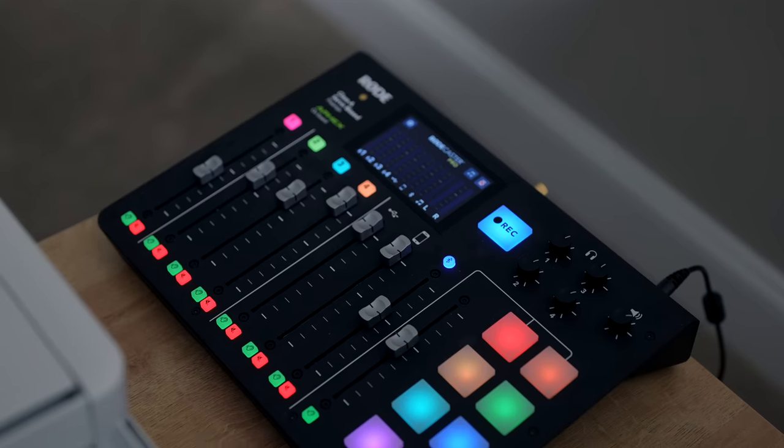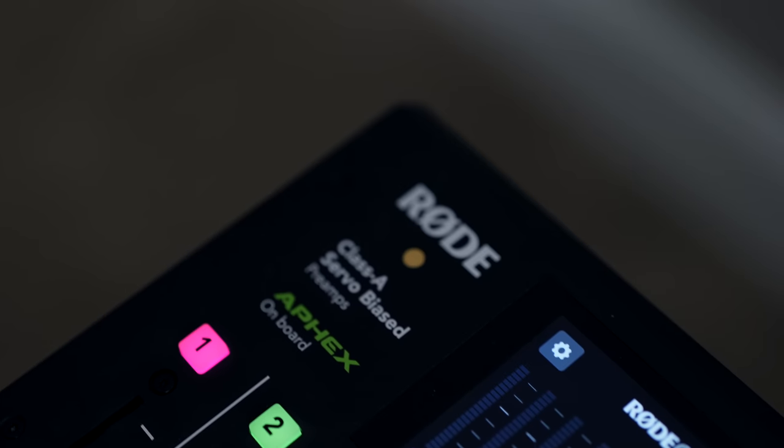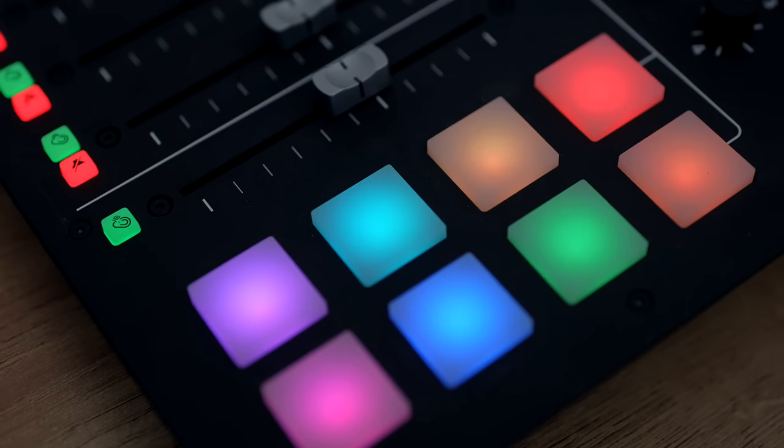Last but not least, we have the RODECaster. I've been checking this in my suitcase and using clothing to pad it. The amount of non-clothing things I've checked in my luggage — lightsabers, things to unbox, full boxes — and I just use my clothes as padding. I literally wear the same thing every single day: the same black leggings, the same sweater I've worn for the past 500 videos. But if Steve Jobs can have a uniform, I can have a uniform.